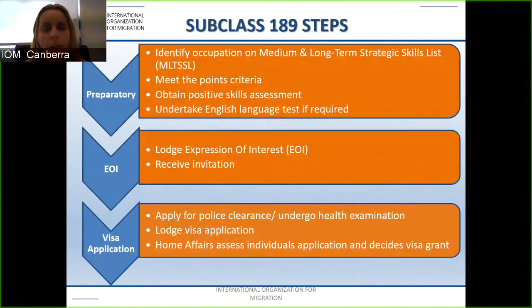For the subclass 189 there are three key steps: the preparatory stage, the expression of interest, and the visa application. In the preparatory stage you identify the occupation on the medium and long-term strategic skills list (MLTSSL) relevant to you, check whether you meet the points criteria, obtain a positive skills assessment, and undertake an English language test if required.